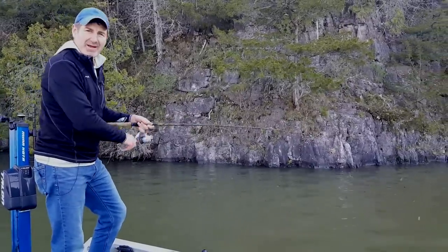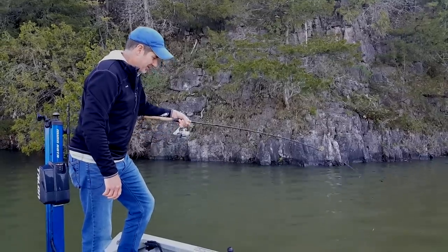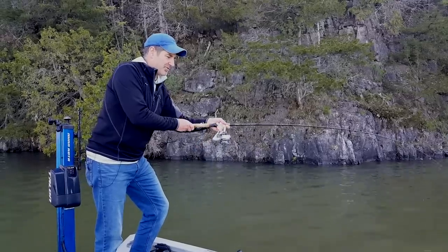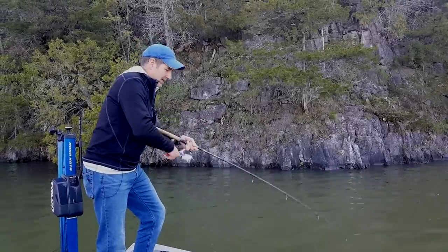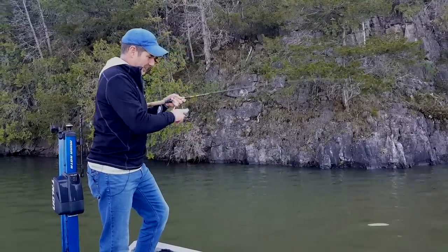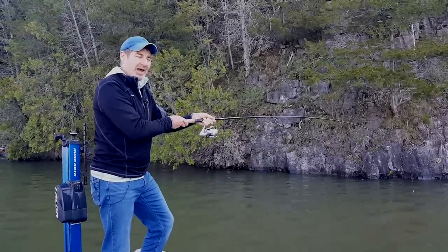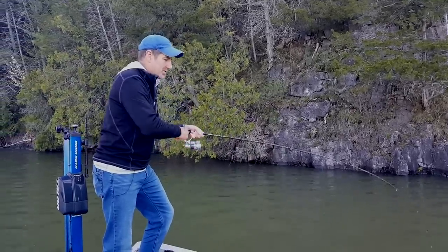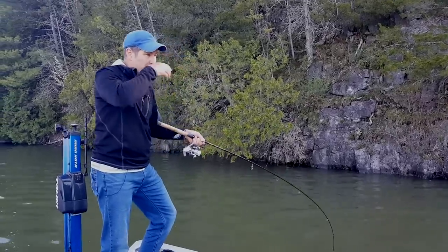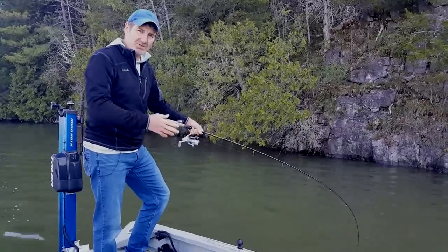The bite will last through May. Once they start moving towards their spawning grounds up onto the big flats off the edge of the channels and concentrating in groups, you can't find them along the rocks anymore. But after the spawn, back into July and August, they will be back into similar areas on rocks, but more spread out — not concentrated in specific locations like this. They really start to roam a lot.